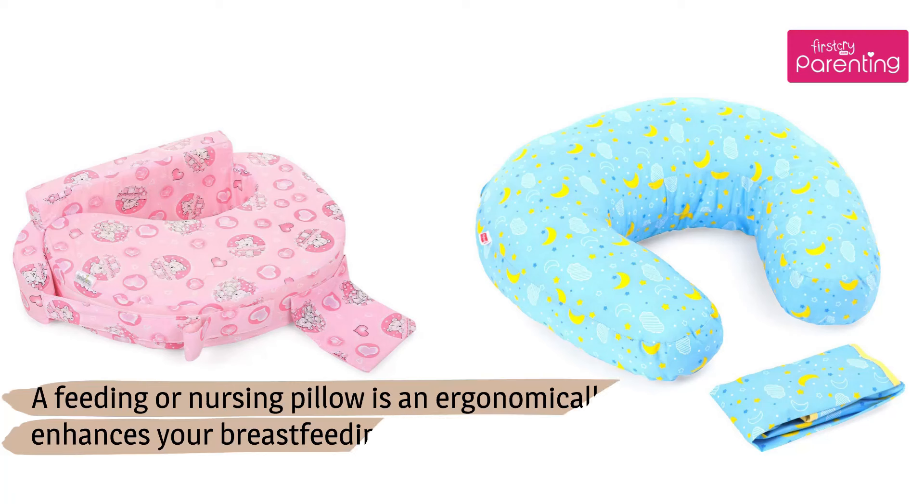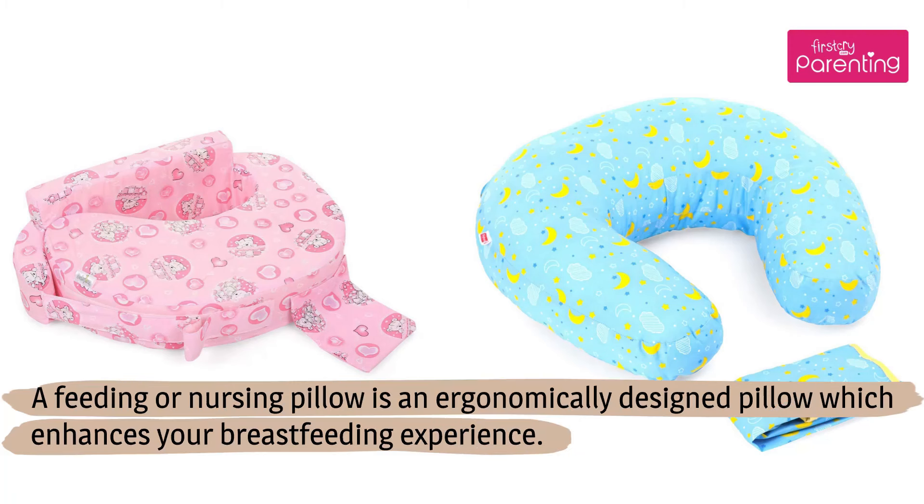What is a feeding pillow? A feeding or nursing pillow is an ergonomically designed pillow which enhances your breastfeeding experience.